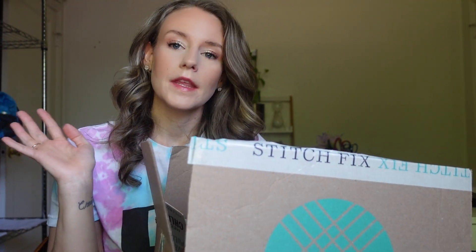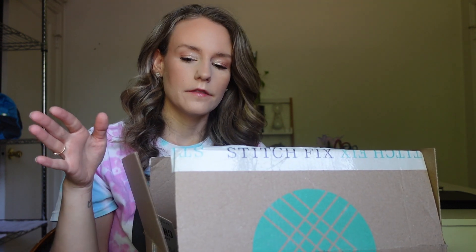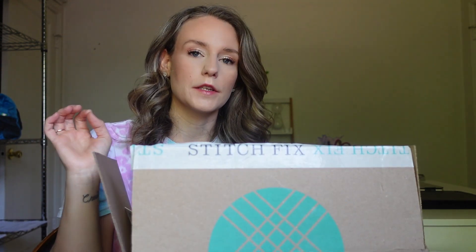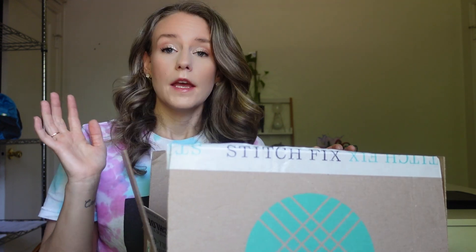Hello there! It has been a while and I am trying on a Stitch Fix box today. I have not been getting Stitch Fix boxes as often as I used to — I used to do like every three or four months, but this year I just decided to do two: one spring/summer box and then one fall/winter box, just because I don't need clothes that often right now.